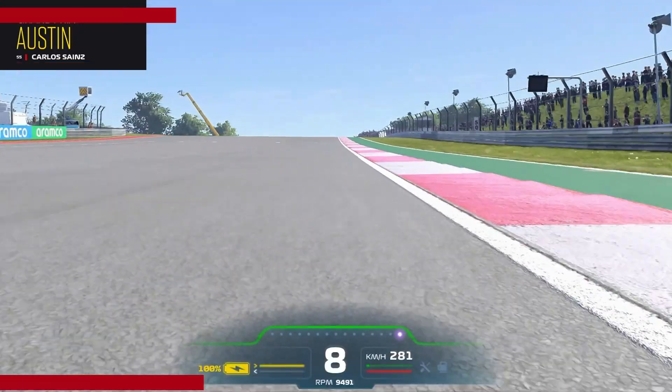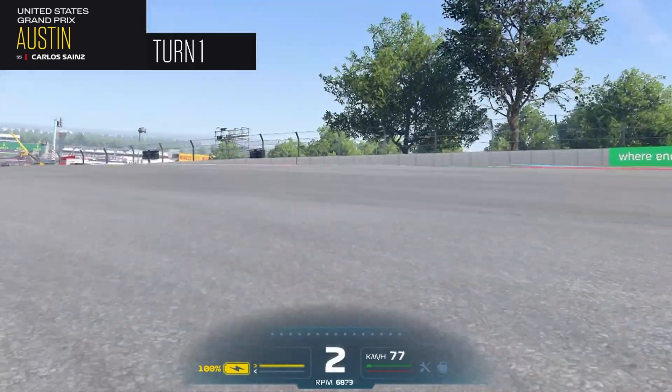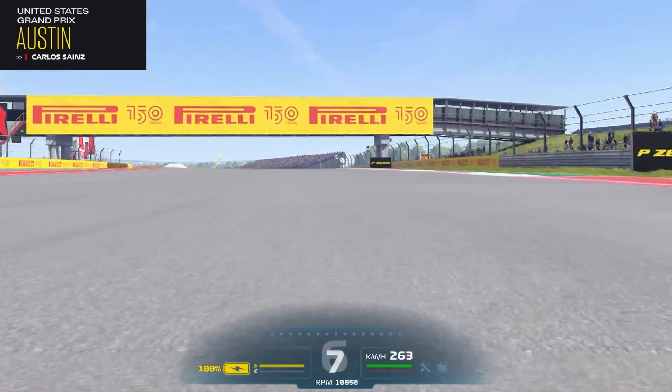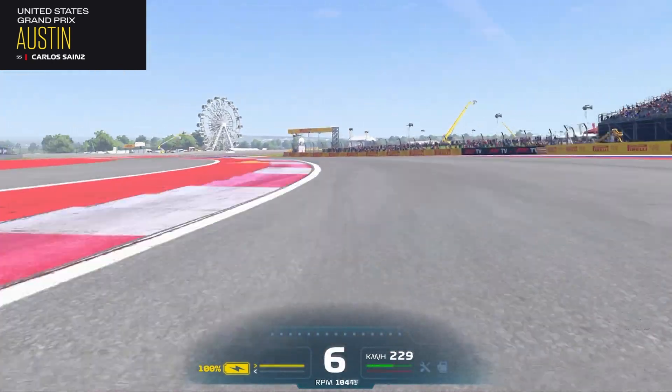Why? Because of Turn 1 — look at this hill that we have to go up to, you cannot see the corner. It's one of the new tracks, let's say from after 2010, but out of all these newer tracks, this one is the one that they built with more character.